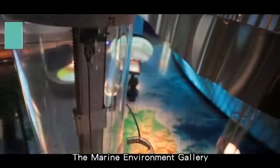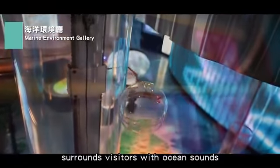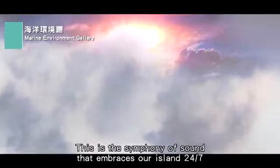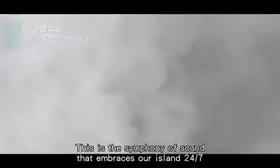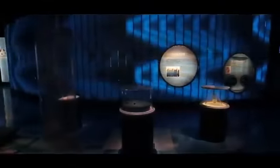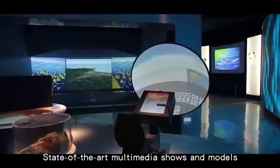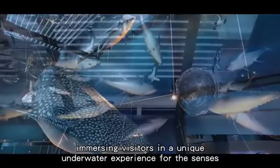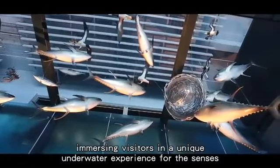The Marine Environment Gallery surrounds visitors with ocean sounds typical of the changes of seasons and weather. This is the symphony of sound that embraces our island 24-7. State-of-the-art multimedia shows and models display the vivid marine environment, immersing visitors in a unique underwater experience for the senses.